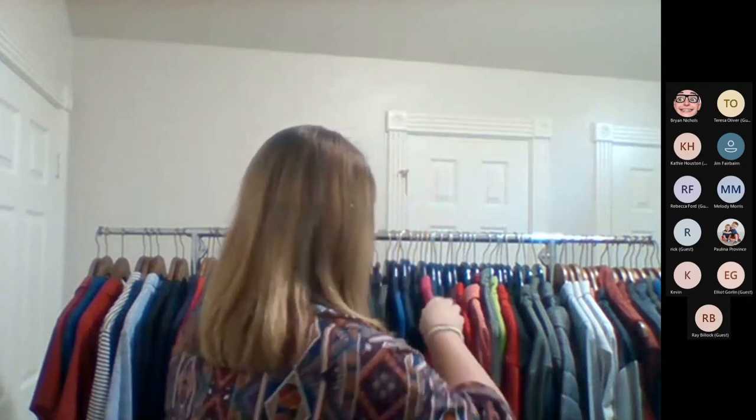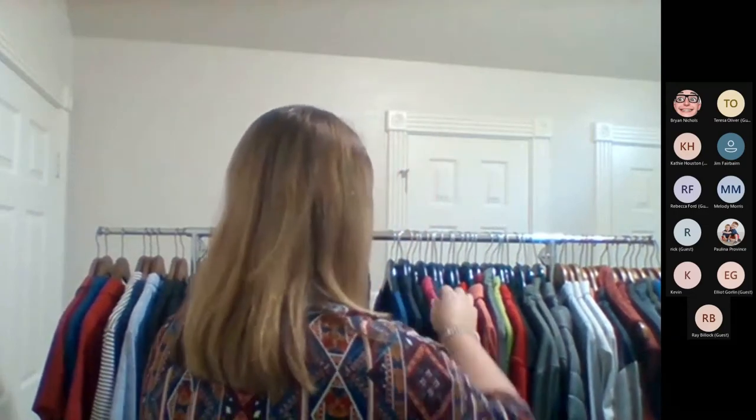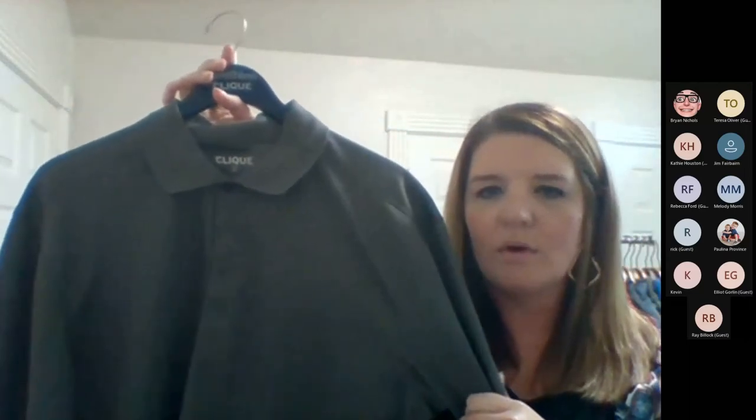That's just a few pieces from our Cutter & Buck collection, but we also have a lower price point line called CLIQUE. I'll show you a couple of my favorites. We've got some polos that are still great quality but at a lower price point. Our Spin Polo is really great — it's 100% poly, has SPF built in, it's a really soft pique, and comes in men's and ladies short sleeve and long sleeve.